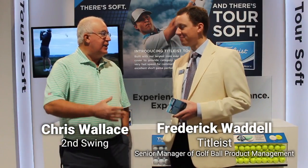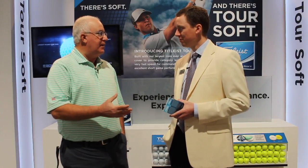Exciting time for you guys. You've got a brand new golf ball you're adding to the lineup, the Toursoft. Tell us a little bit about this new product.